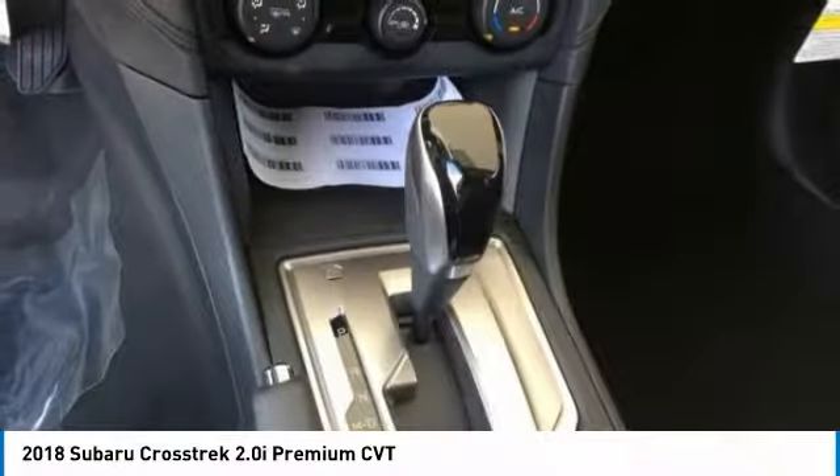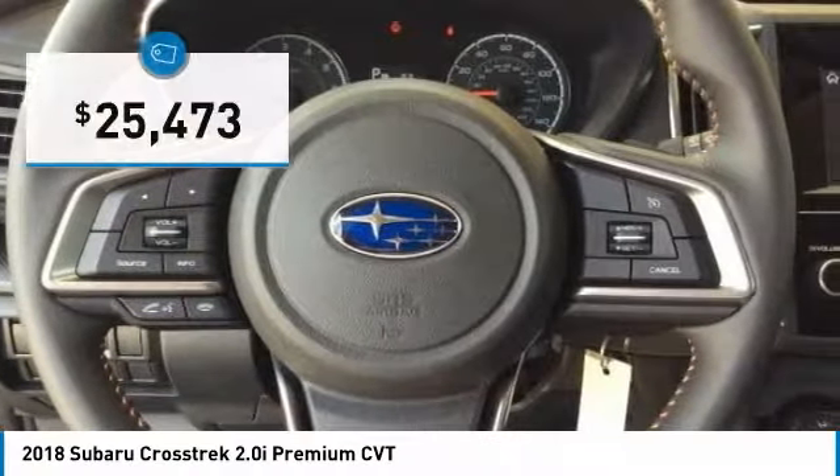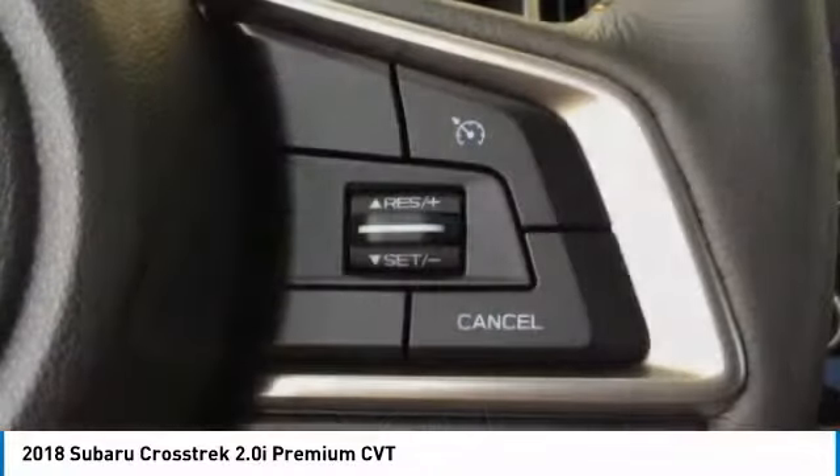And since it's a Subaru, you know the Crosstrek is built to last and is priced below $30,000. Here are some of this vehicle's great options.